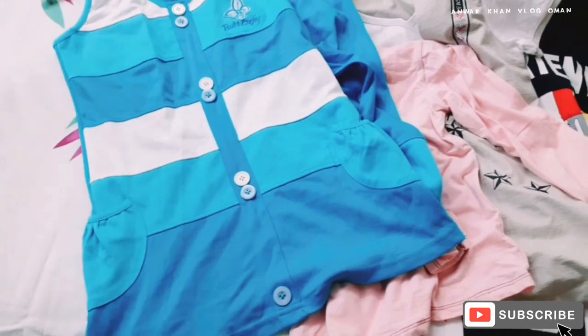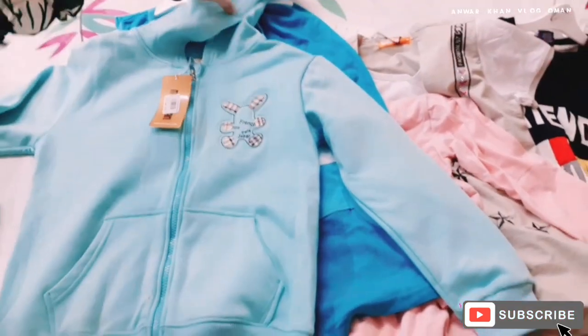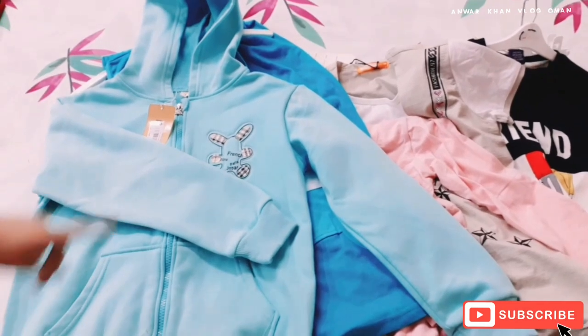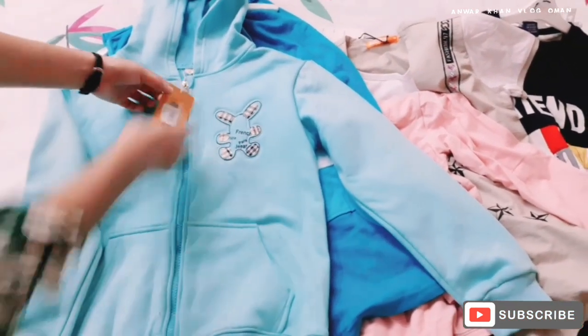Then here you can see is a dress for Taiba. Taiba has liked it, and here you can see is a sweater for winter — Taiba likes this sweater. Taiba likes blue color, so she has chosen the dress and the sweater in blue color.